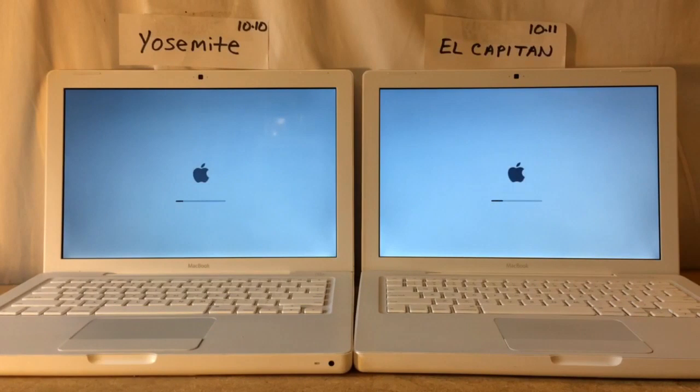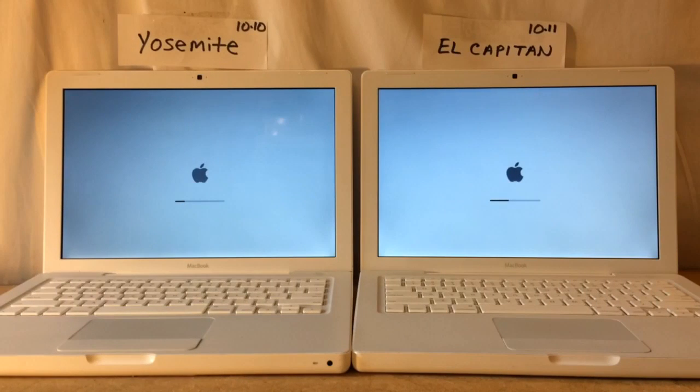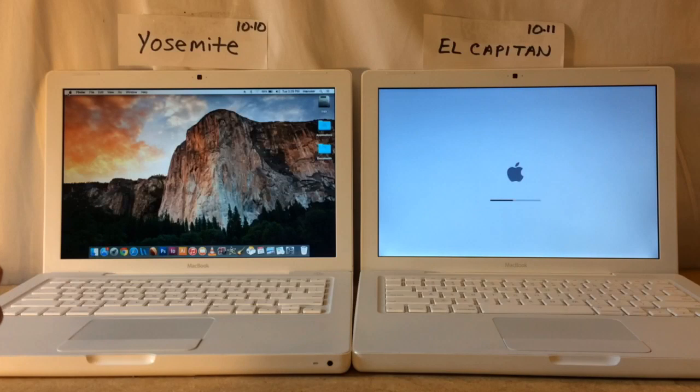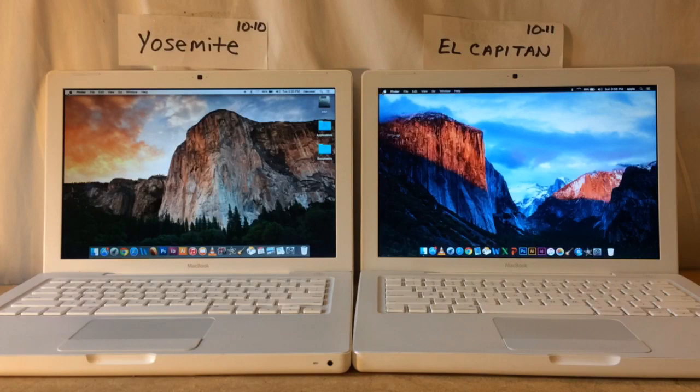So far it's looking pretty even. Yosemite on the left, El Capitan on the right — 10.11 and 10.10. The desktop is up and running on the left. El Capitan on the right is still booting — it's about a 14-second difference there.